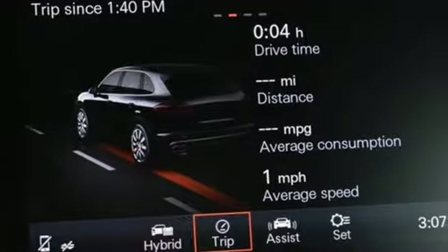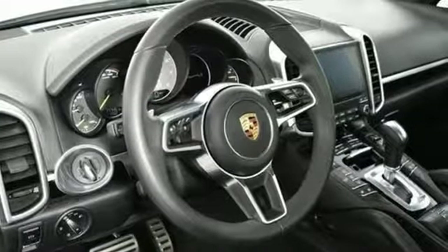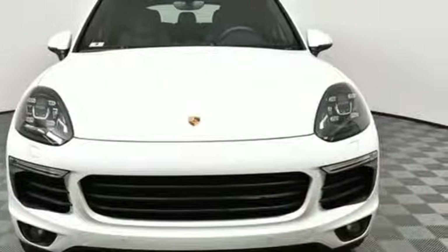New Car Test Drive reports the Cayenne in any form is a wonderful, quiet, plush and luxurious highway cruiser. There is no substitute for a Porsche. You need to drive it to believe it. See it for yourself today.